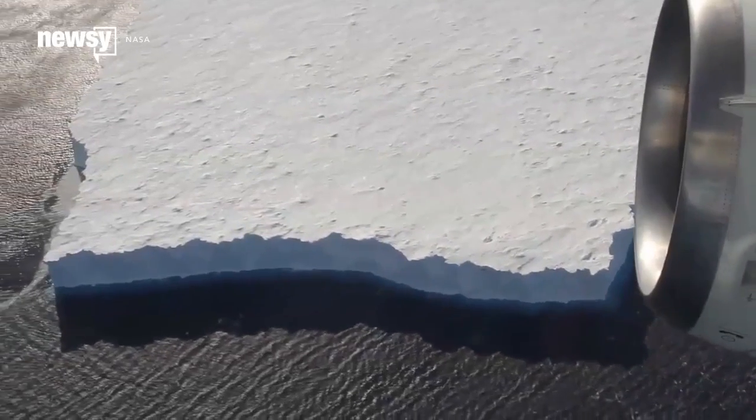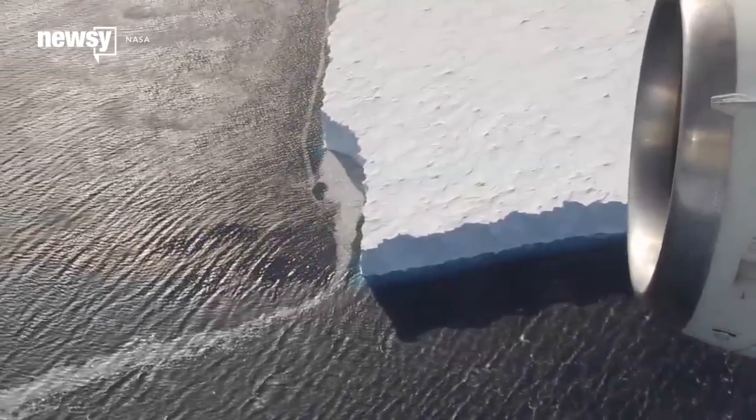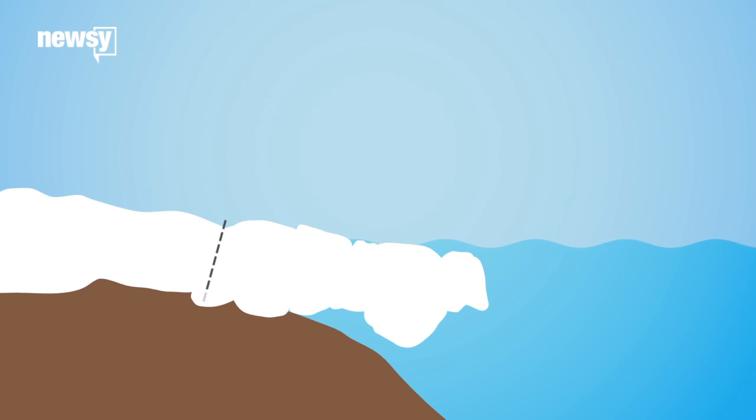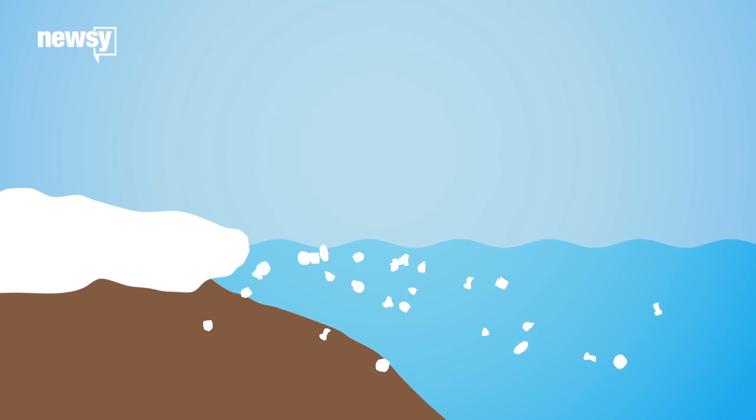But the way disintegrating ice shelves contribute to rising sea levels isn't as obvious as you might think. The ice in an ice shelf is floating, so when it melts, it won't have a big impact on sea level rise. Instead, ice shelves serve as a resisting force for glaciers, which flow downhill on the continental shelf, so when the shelf disintegrates, the rate of ice flow into the ocean increases.